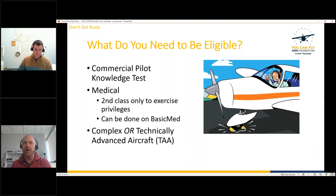One nuance with BasicMed: you cannot use it as your first medical. You must have had at least a third-class medical to establish eligibility for BasicMed. For pilots under 40, a third-class medical lasts five years, so many pilots will still be riding that third class through their commercial training. Also noted: gliders and hot air balloons don't require a medical for a commercial certificate at all.